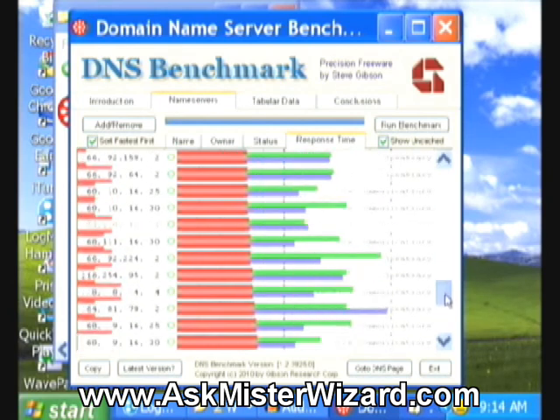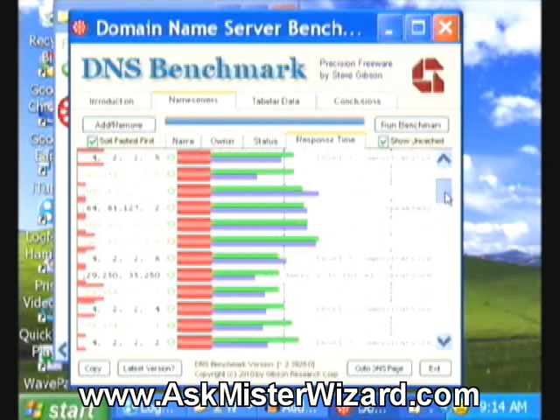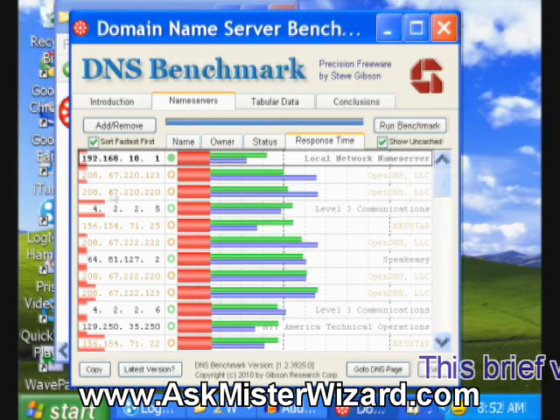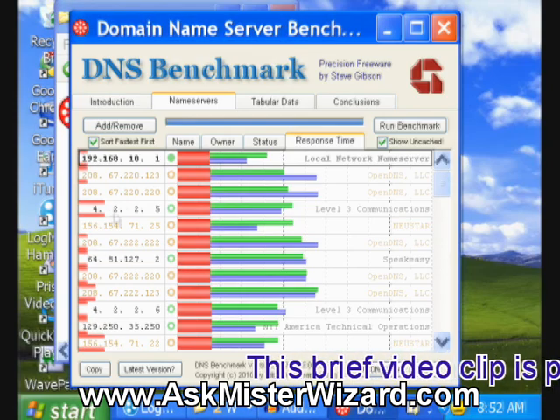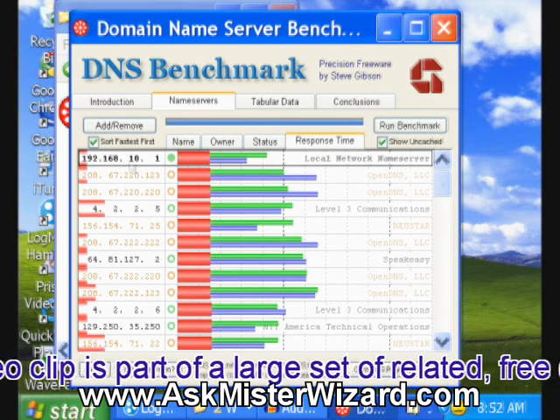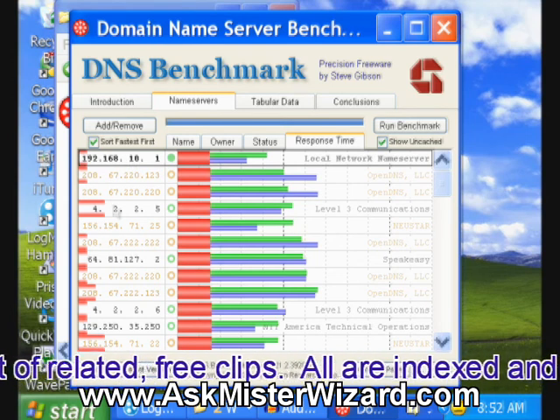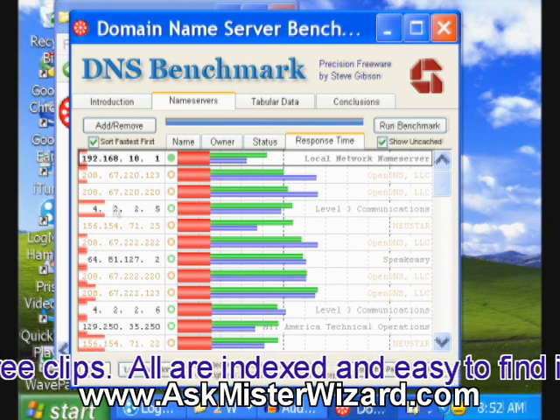No, that's interesting. Steve's default list doesn't know about the two domain name servers that I'm using with success, and because he doesn't know about them, he can't evaluate them to compare. It's interesting, he doesn't know about those.